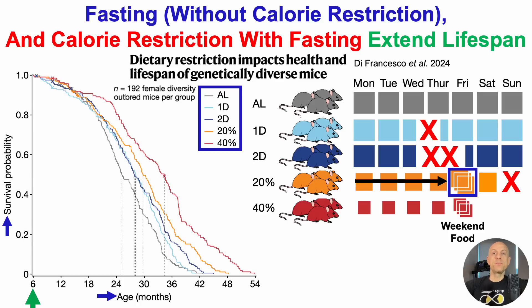The 40% group similarly had much smaller food portions — 40% relative to ad lib — from Monday through Thursday. For their weekend food, they also received three days' worth on Friday, but they ate all of it on Friday and then had nothing on the remaining two days.